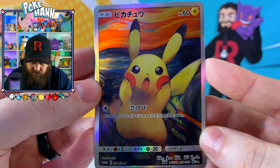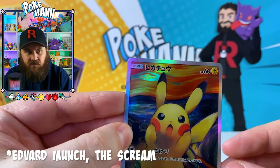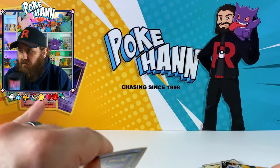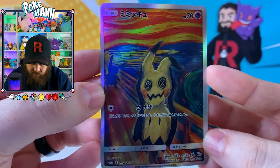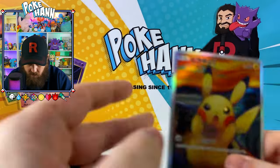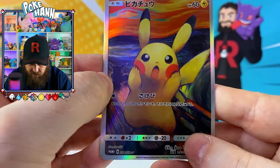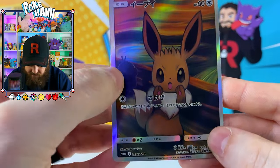We've got ourselves the creepy Pikachu here, screaming away. It's like the screaming face - I can't remember what it was called, the artwork for that. This is nightmares. Look at that. There's Pikachu in the back there. And there's Eevee - I just realized Eevee's behind Pikachu there. And there's Eevee. And there's Psyduck.